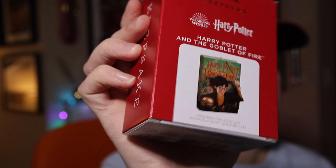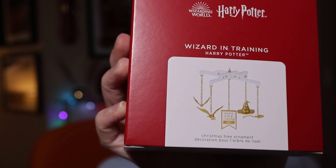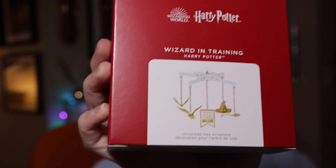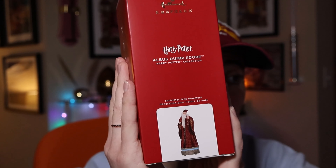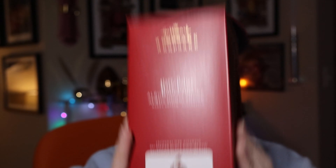Following the book tradition, here is Goblet of Fire for 2021 — made really well — valued at $17.99. Also in 2021, there's a baby ornament: Wizard in Training, like a little baby mobile with the year on it, perfect for a baby born in 2021. That one valued at $19.99. There's also Albus Dumbledore in the Storyteller edition — Richard Harris's Dumbledore. My info says 2021 but it may be 2020 — either way, it's $29.99.